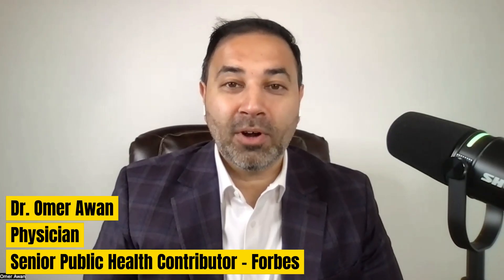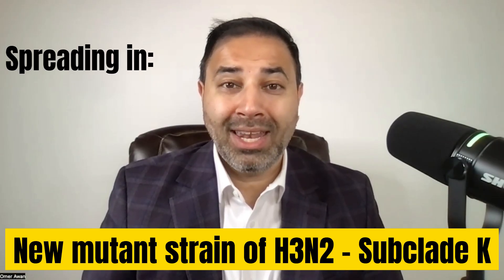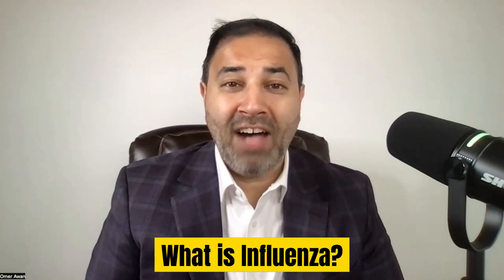A new, more severe flu variant is spreading all across the United States. Should we be worried? I'm Dr. Omar Awan, a physician and senior public health contributor for Forbes. There's a new mutated strain of the H3N2 flu virus known as subclade K that is spreading not only in America but also in Canada, Japan, and the UK.